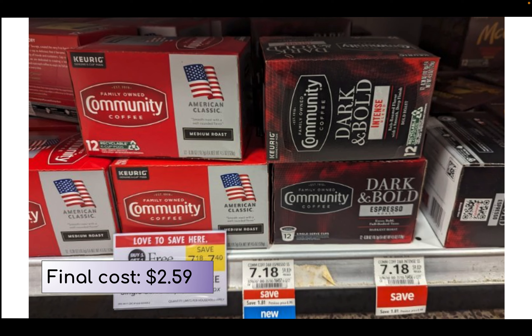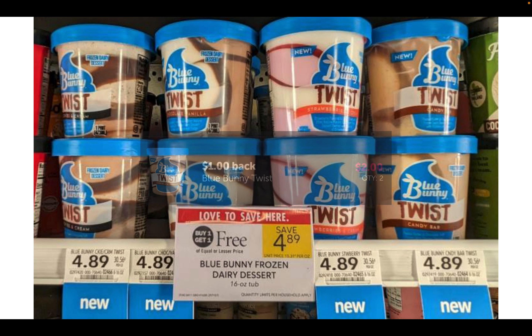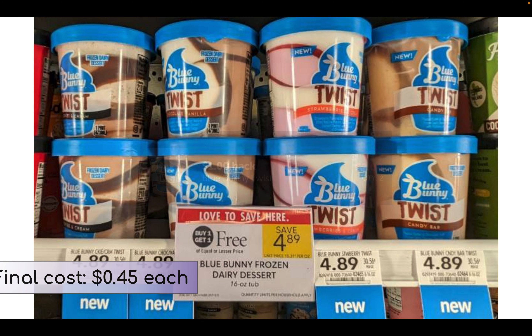We have Blue Bunny frozen desserts on sale buy one get one free, priced at $4.89. On Ibotta we have a dollar back on each pint — I grabbed two for a total of $2 back. If you sign up for their emails they'll send out a $1 coupon, and if you're able to print two of those it makes them as low as 45 cents each with the coupon and Ibotta rebate. Without the coupon it will be $2.89 for both, about $1.45 per pint.